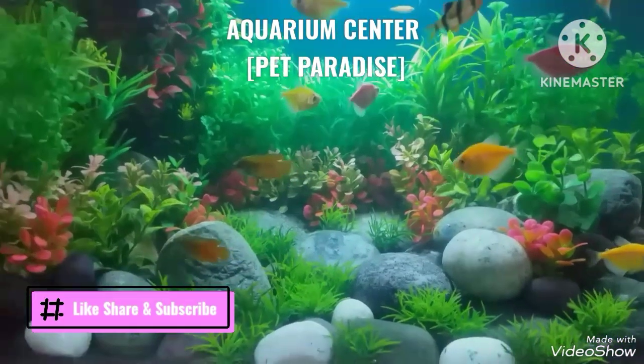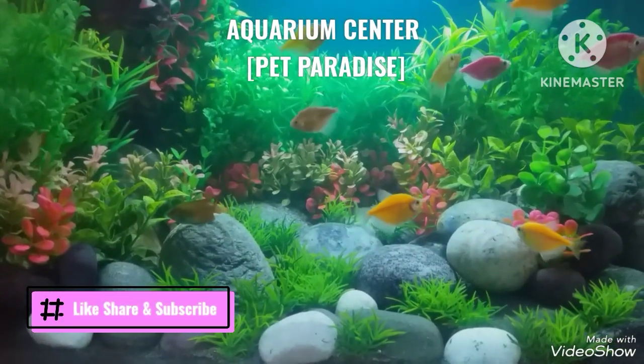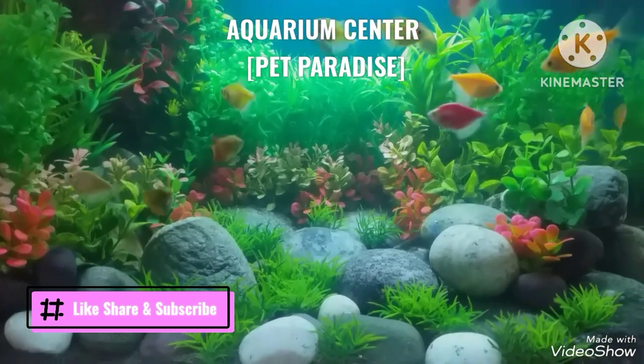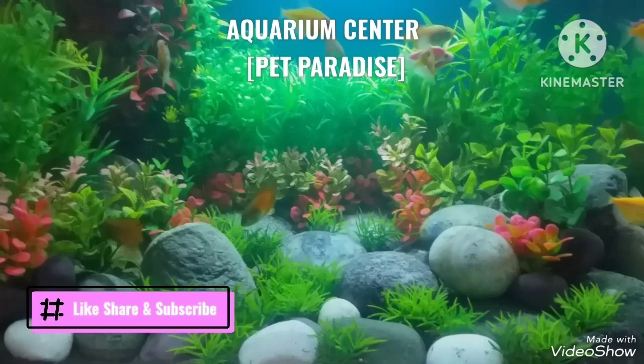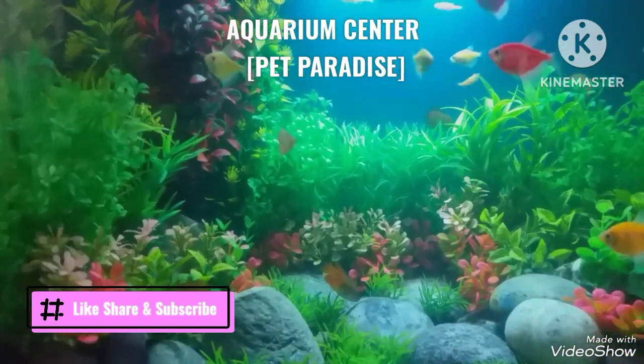Welcome to our channel Pet Paradise Aquarium Center. Before starting our video, I must request you to subscribe to our channel, click the bell notification icon, and share our video. Today's topic is about the video fish tank.